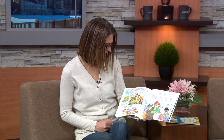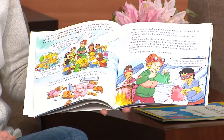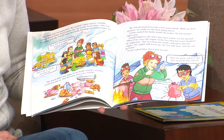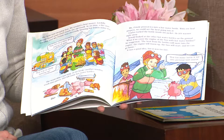Luckily, Arnold found some wood inside the old trunk. In no time, a fire was burning, and Ms. Frizzle was cheerfully brewing hot lemon water tea. Ms. Frizzle poured tea into a hot water bottle. With our heat peepers, we could see the heat going into it. Carlos tucked the bottle inside his jacket and felt warmer right away.